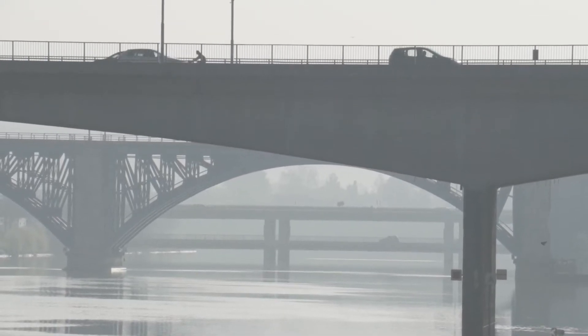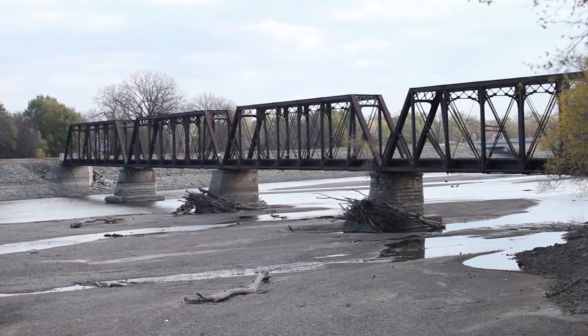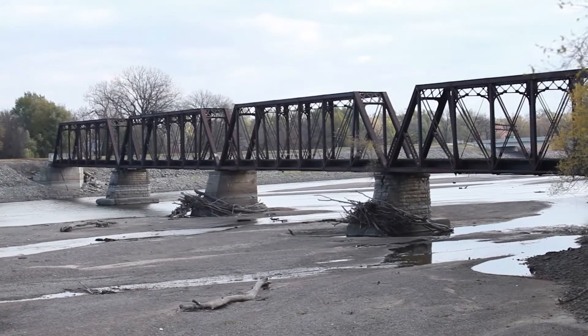Deteriorating infrastructure in our country, rated D by the American Society of Civil Engineers, carries a $1 trillion repair cost.